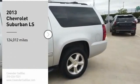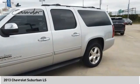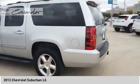Make a great choice today with the 2013 Suburban. The Suburban excels at towing heavy trailers, hauling loads of people and gear, and enduring hard use and rugged terrain.